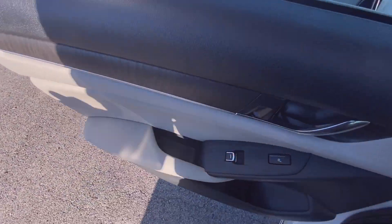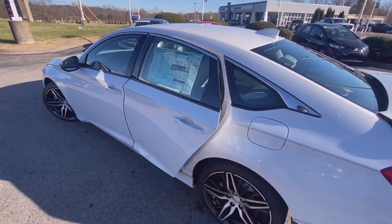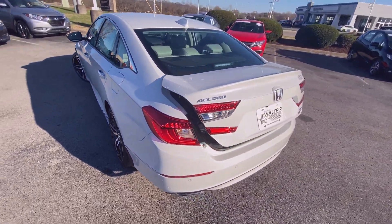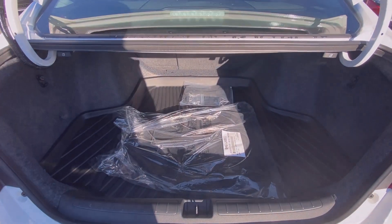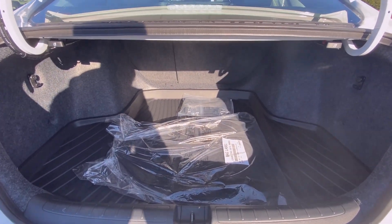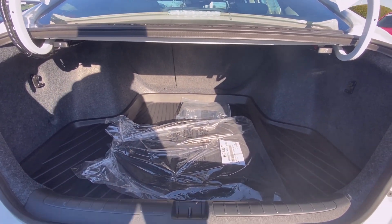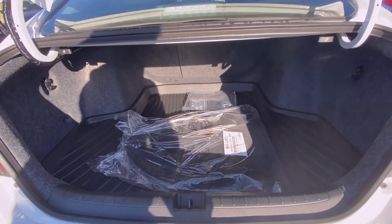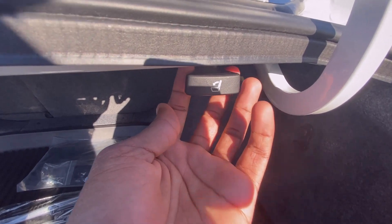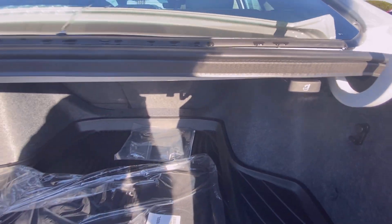There's really good trunk space in the Accord — fit all your groceries, whatever you need back here. And if you want even more space, you just pull here and the seats fold flat.